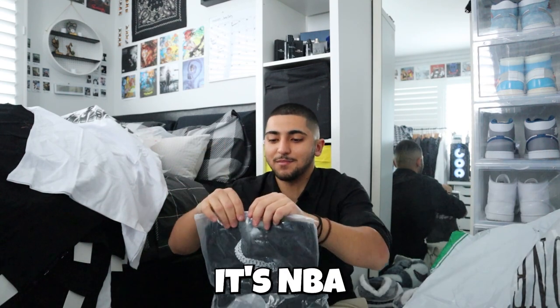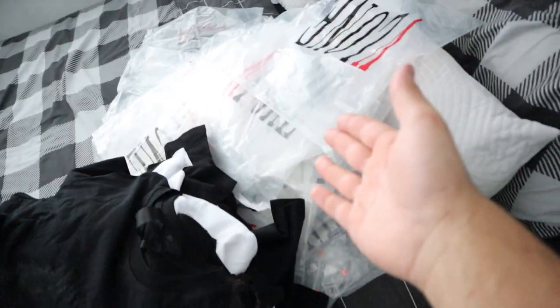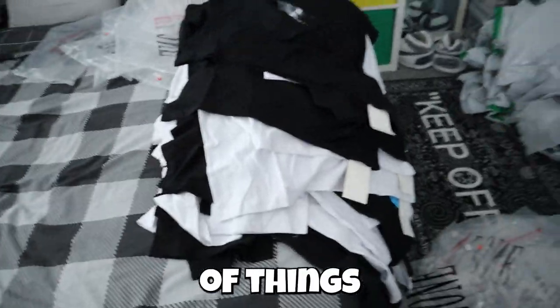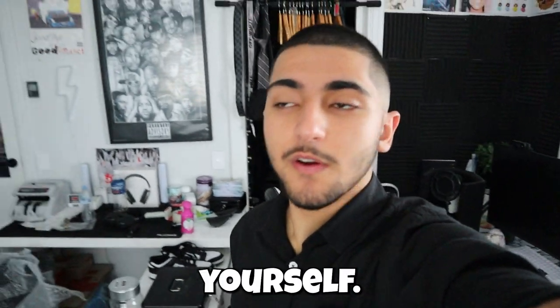And then the last one - yes, it's NBA YoungBoy. That one goes so hard - that was a good one to finish it off. Oh my god, look at all that plus the mess from yesterday. We've got a lot of things to pack up. But I'm going to leave that to me and leave you guys to have your break. Make sure you guys have a nice day or night or rest of the week - stay safe, stay true to yourself, 2023. Another Pandabuy haul - I'll see you guys in the next one, peace.